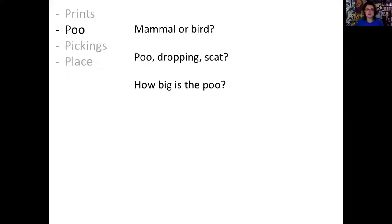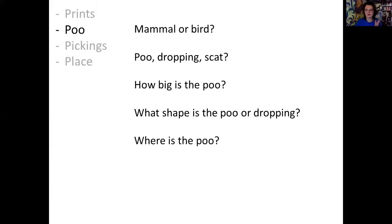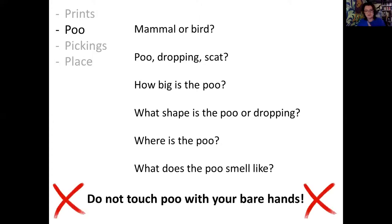When looking at poo, we're looking for the type, colour, texture, consistency, and smell. Safety first - never touch poo with your bare hands, or if you do, wash them afterwards. Don't shy away from the smell, because when it comes to the mustelid family, getting your nose into knowing which poo is which can really help you clinch the ID.